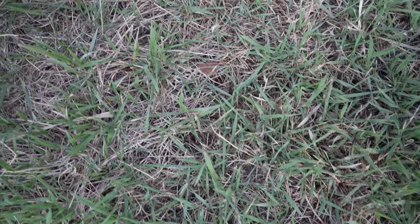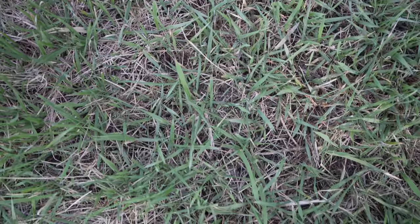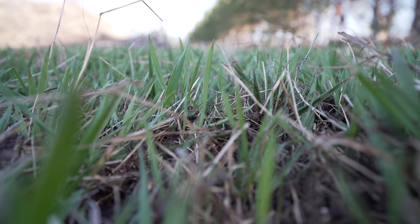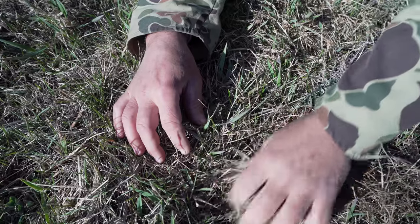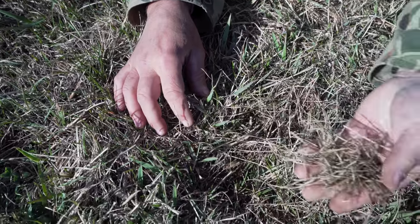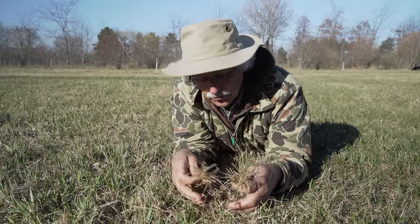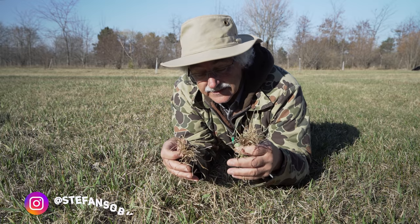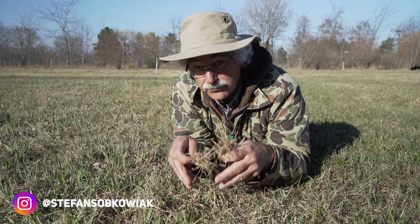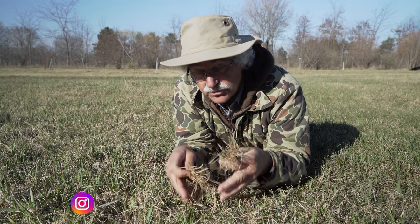What is thatch? Thatch is just a buildup of dead grass, dead roots in some cases, and it's an accumulation that happens on the soil surface that can prevent the grass from coming through properly. It can prevent air and water from properly infiltrating to feed your grass.